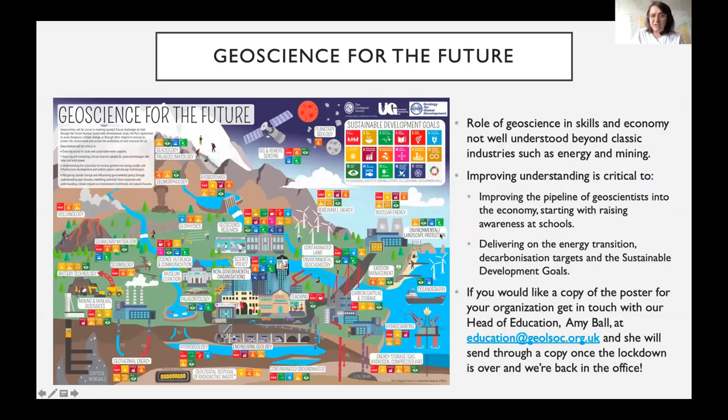More broadly across the team, we've been working to improve understanding of geoscience across its different areas, because there's a common misconception — even among some in the policy community — that we just work in oil and gas and resource extraction. The education team developed a poster, now given out free to 400 schools and university departments, linking our science to various career opportunities and a number of developing technologies that will be crucial in the future. If you'd like a copy, contact the head of education.